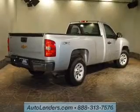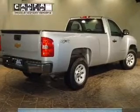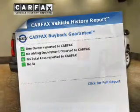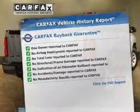Premium wheels give a more luxurious look. The anti-lock braking system will keep you safe on the road. This vehicle comes with a CARFAX report, which reduces your buying risk by providing the vehicle's history before you purchase.